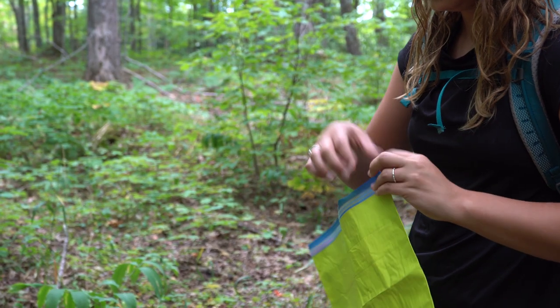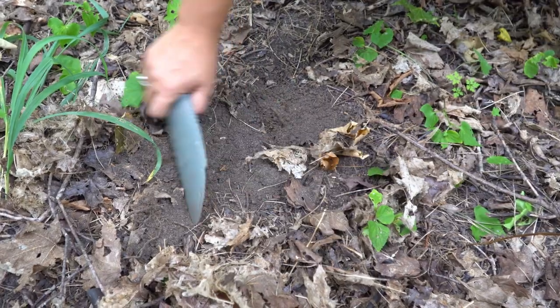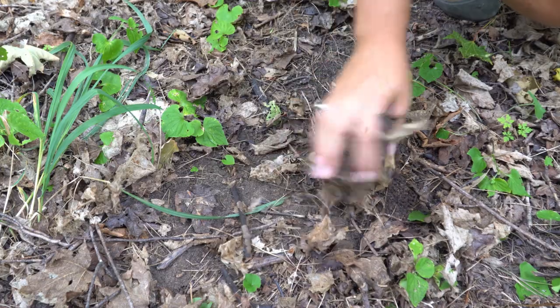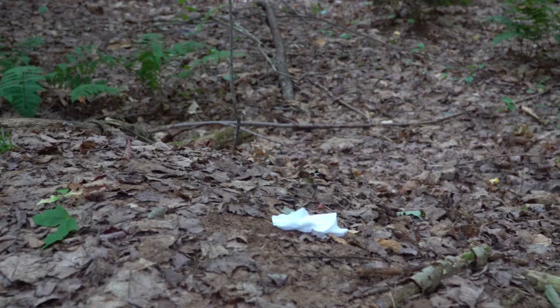Toilet paper should be packed out or buried at the bottom of your cat hole. Human waste contains over a hundred strains of harmful bacteria that can pollute water sources, and toilet paper takes months to decompose.